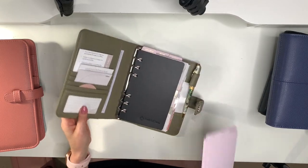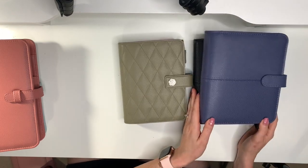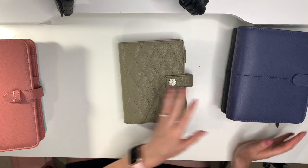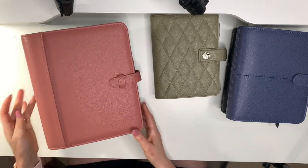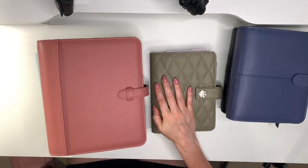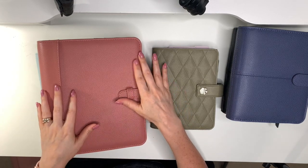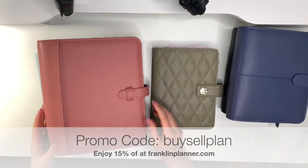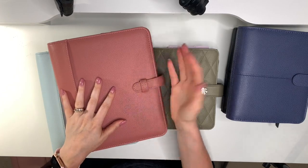Those are my binders! I don't know if I should be embarrassed or excited that I have this many, but time flies when you're having fun and I ended up with 15 binders. I hope you enjoyed my Franklin Planner binder collection. If you have any questions about any of these products please let me know, and if you want to purchase any Franklin Planner items use my code BuySellPlan to get 15% off your order. Thank you so much for watching and we'll see you in the next video!